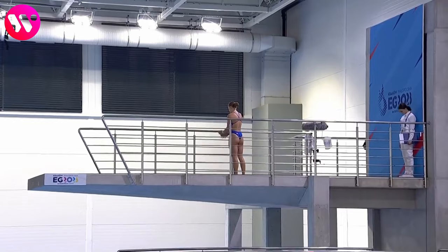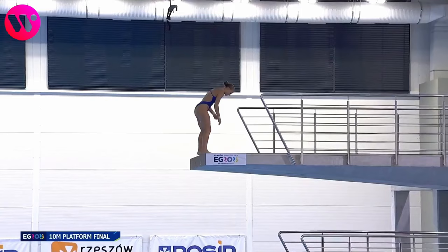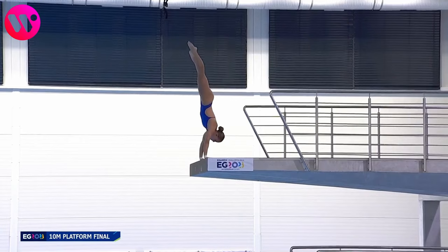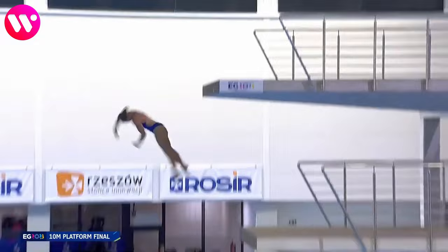Okay, time for the second dive. This is an arm stand back two somersaults one and a half twists with a difficulty of 3.2. It's definitely not an easy dive to get right. I'm very curious to see her performance on this one.